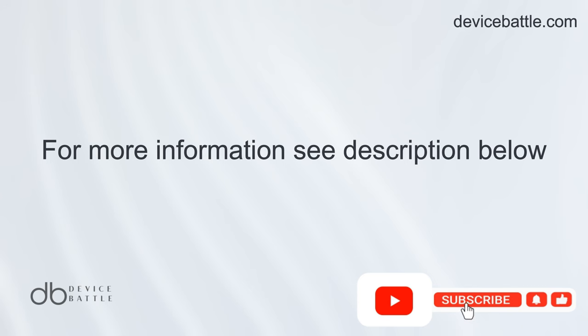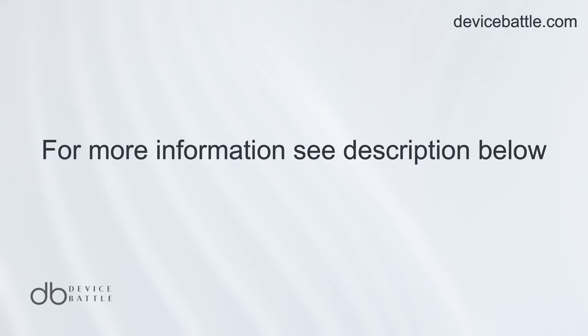Thanks for tuning in to Device Battle. With you was Hanna, your phone comparison guru. Stay Savvy!